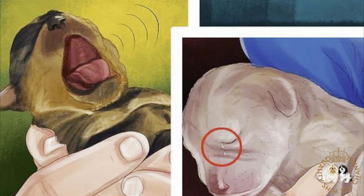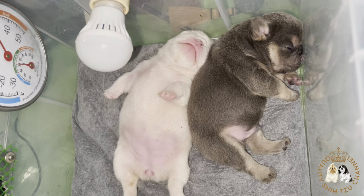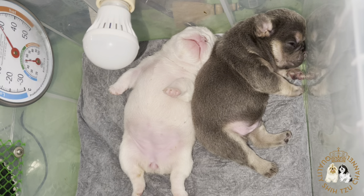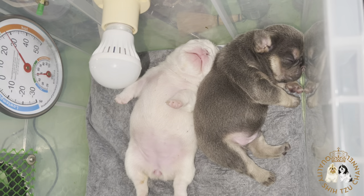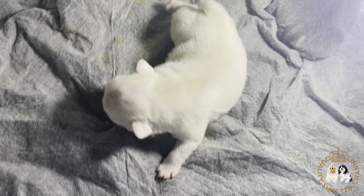Method number one is observing the common symptoms of newborn health problems. First, look for increased crying and whining. Healthy newborn puppies should cry very little. In fact, they should spend most of their time either sleeping or eating. Increased crying is a common symptom of most neonatal problems. If a puppy is crying, it may be overheated, becoming ill, experiencing pain, or not getting enough to eat.